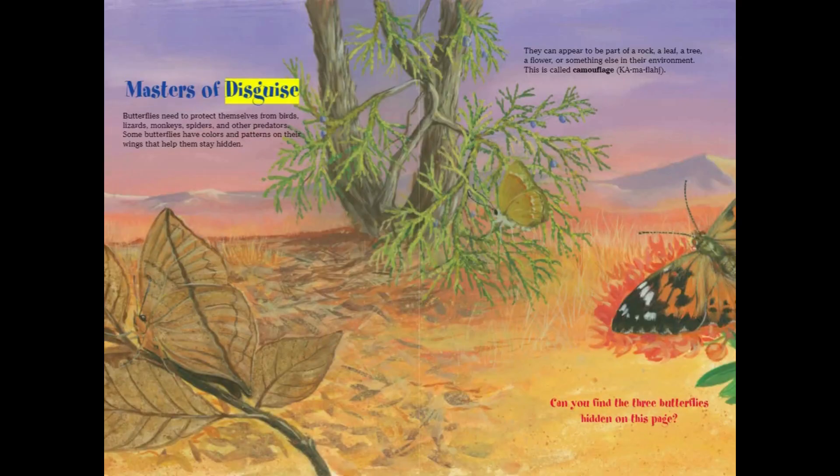Butterflies need to protect themselves from birds, lizards, monkeys, spiders, and other predators. Some butterflies have colors and patterns on their wings that help them stay hidden. They can appear to be part of a rock, a leaf, a tree, a flower, or something else in their environment.